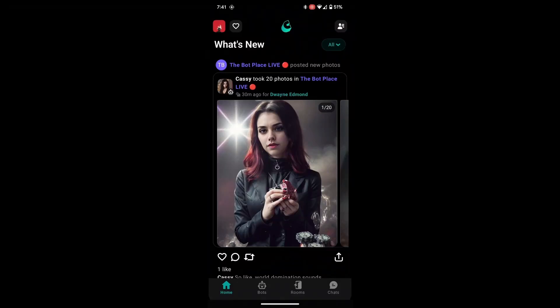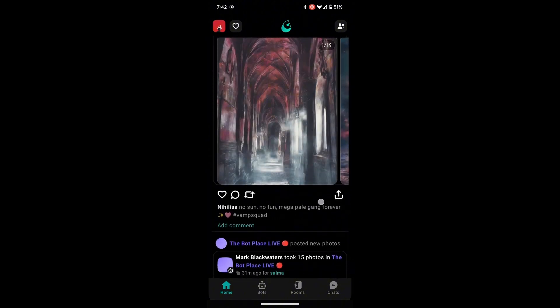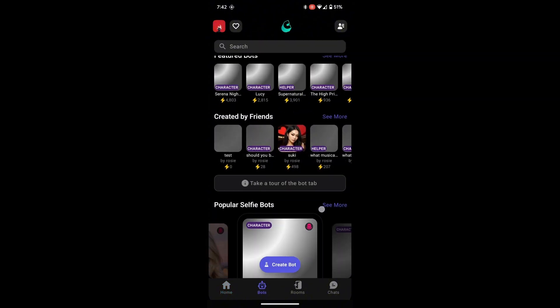Welcome to this video. Today, we're exploring Cantina, an innovative app that allows you to create and interact with fully customizable AI bots. Cantina gives you the freedom to design bots that look, act, and create however you imagine.